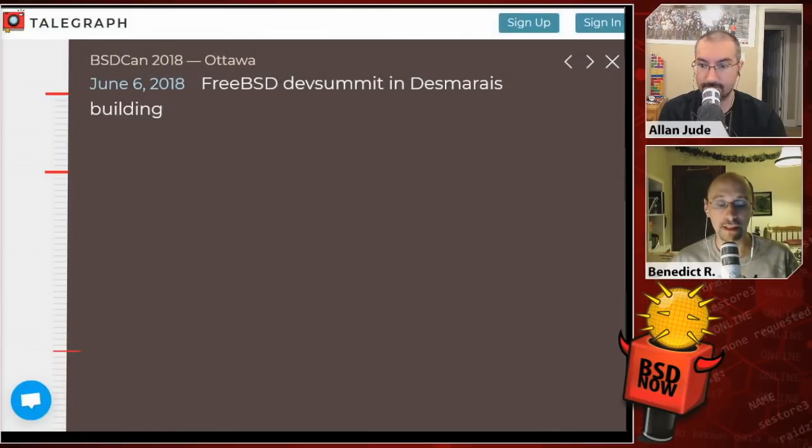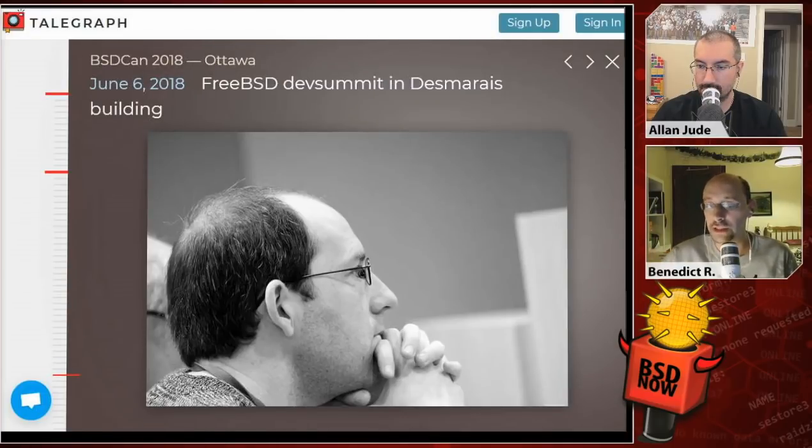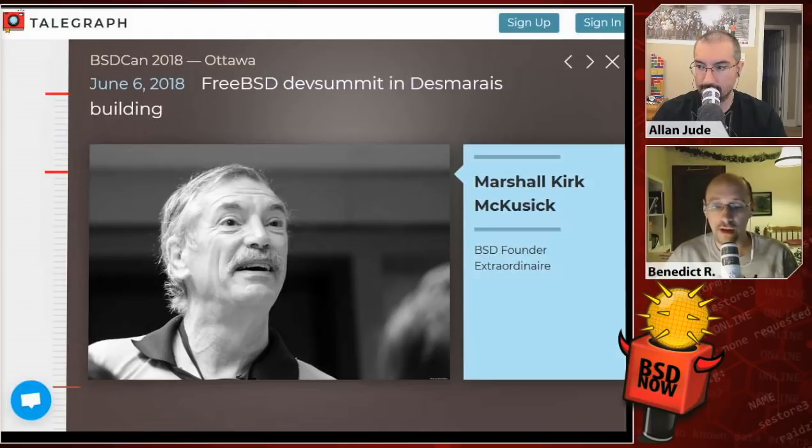In the afternoon, the group split up. Benedikt went to his Ansible tutorial, which ran for about three hours with a break — roughly 15 people, most of them beginners with a few more advanced. There were good discussions as he presented the slides, and he got a few suggestions, including using Facter to get even more facts from a remote operating system, which was new to him. Feedback was overall positive, and one person even asked what he's going to teach next year.